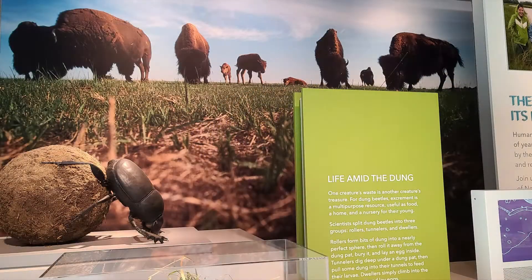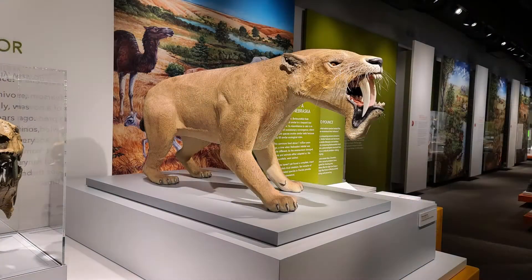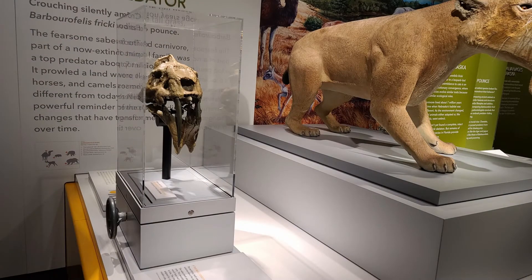The Hall of Nebraska Wildlife Exhibit offers a collection of wildlife dioramas that enable visitors to appreciate animals, birds, and plants from different Nebraskan regions.